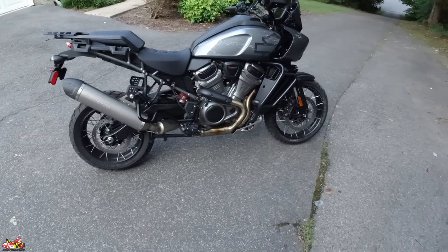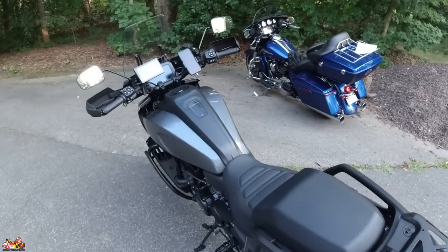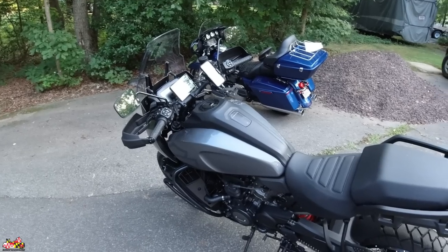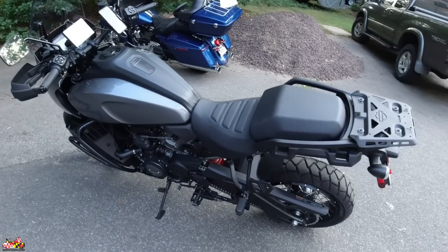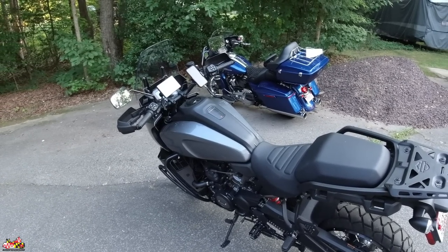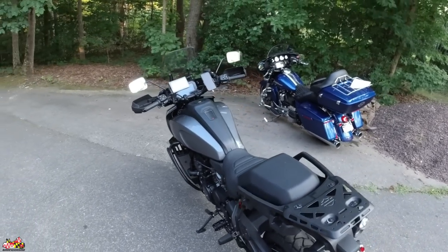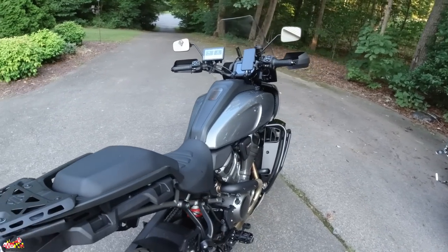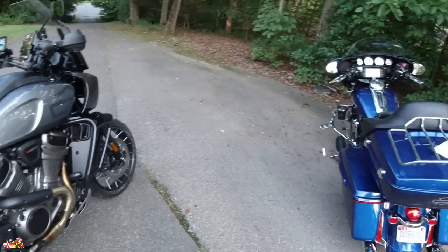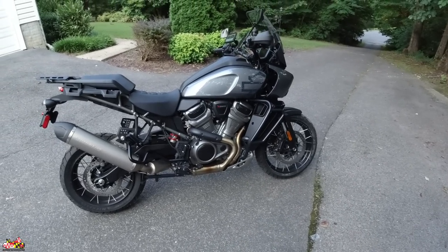I wanted to be realistic with everybody — people think you can get this whole thing for $20,000, but without luggage, a proper skid plate, and a few other options, it does cost more. Once it all comes in it's going to look sweet and I'll be able to take this bad boy out for long distances. Hopefully this video was helpful — now get out there and ride. I look forward to putting out more videos on the Pan Am and the Street Glide. Be well and I'll talk to you guys soon.